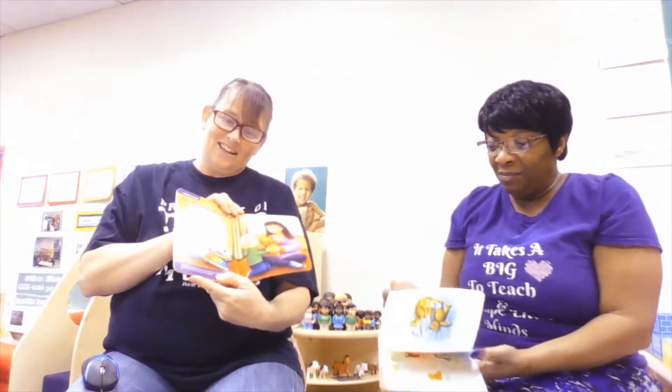Boys and girls, we want you to know that we miss you. Can't wait to see you guys. We just want to continue to read our books, and you continue to read your books at home too, okay? With mom and dad, or your sister and brother, whoever you're with. We love you guys. Much love and kisses. We're going to read our second story.